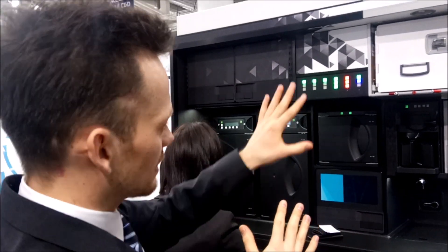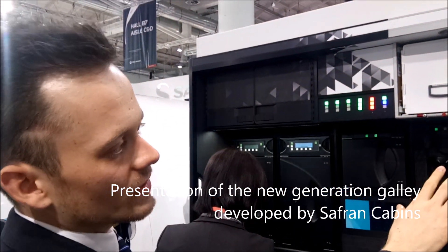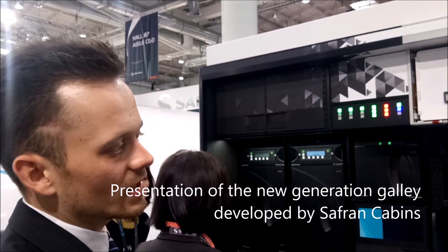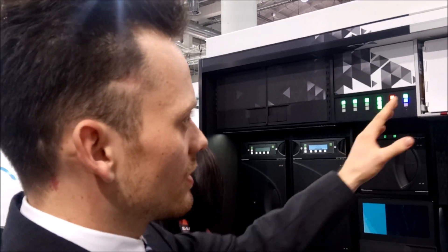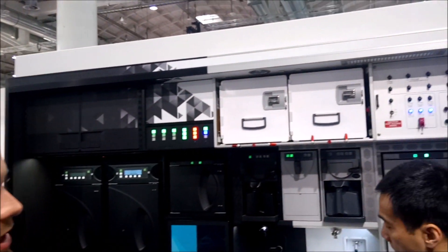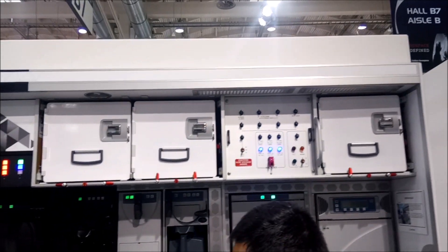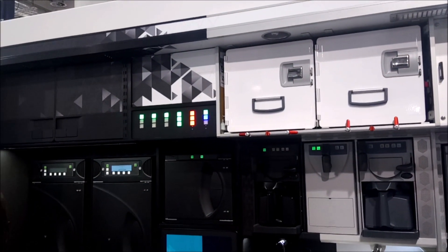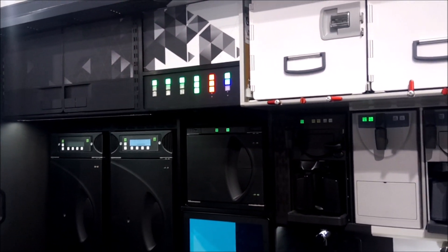This galley is called the superior line galley on the left side. On the right side we have the premium galley, on the left side we have the superior line galley. Over there you see the electrical panel from the premium galley, and here we replaced it with a future e-panel. This is really new and it can be installed at the end of next year already.